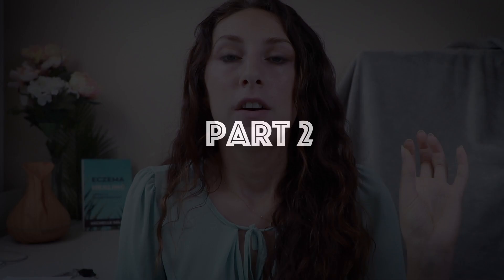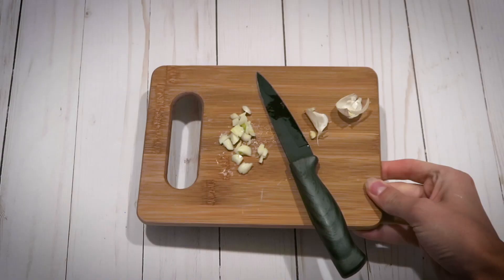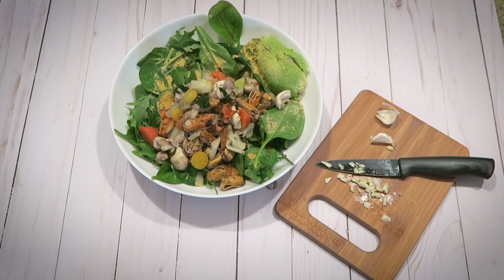For lunch I will eat a bowl of frozen vegetables that I've cooked up with ground beef, seasoned with fresh garlic, fresh ginger, sea salt, and pepper.